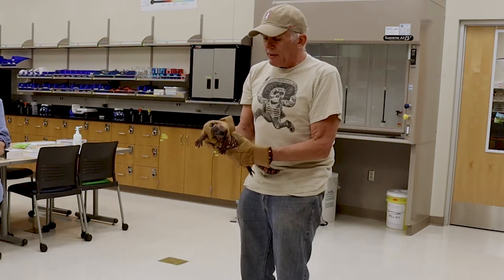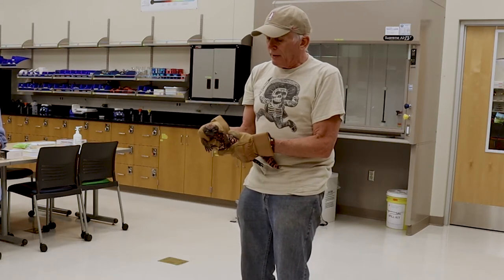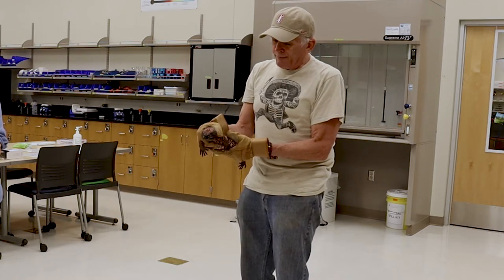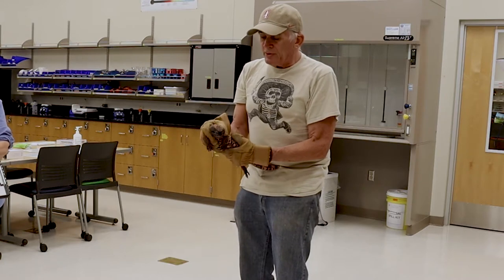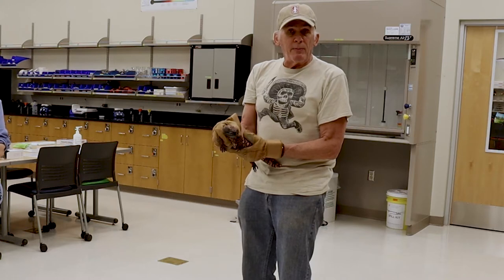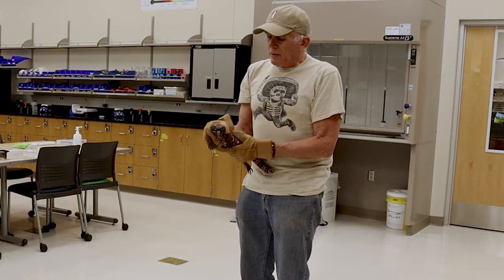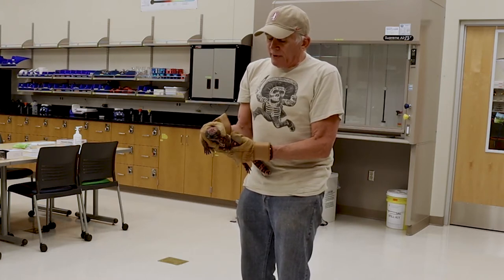He has a Mexican cousin called the Mexican beaded lizard that lives down in Sonora and its range extends all the way down to Guatemala. Gila monster is protected by law everywhere in the United States and Mexico. It's illegal to remove them from the wild.